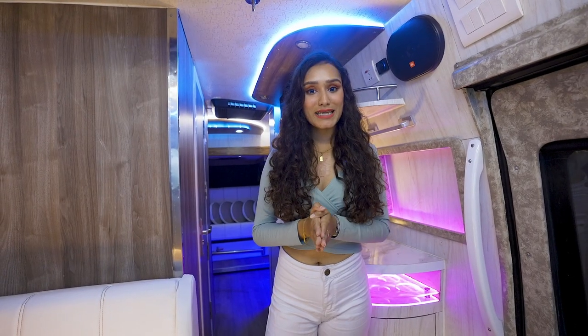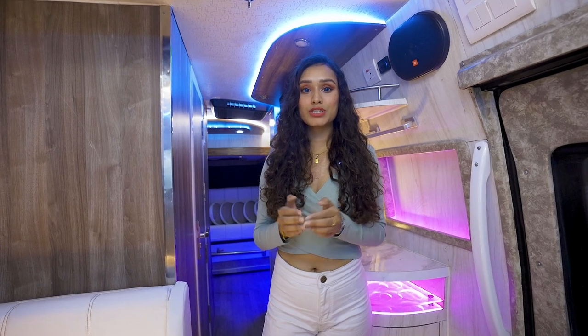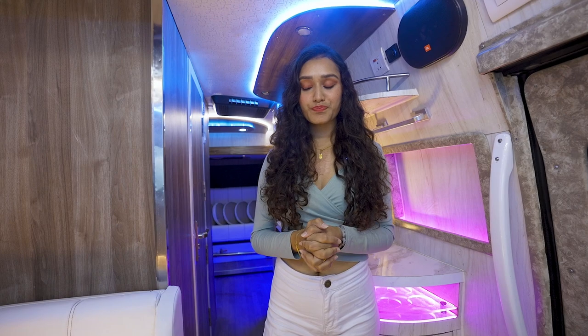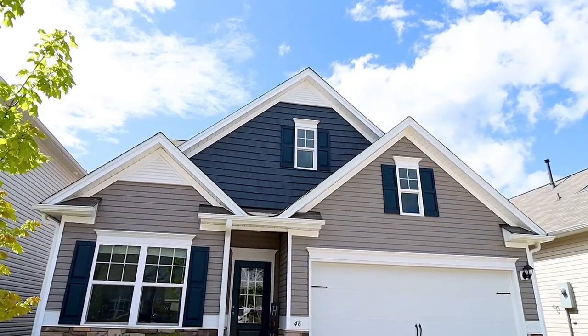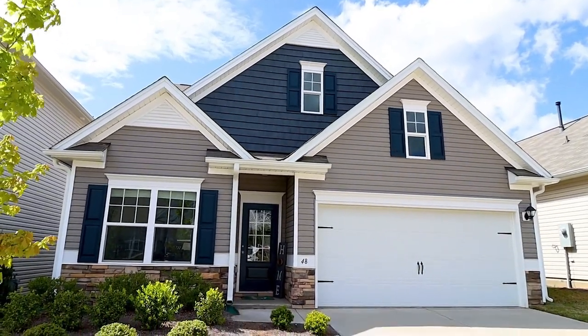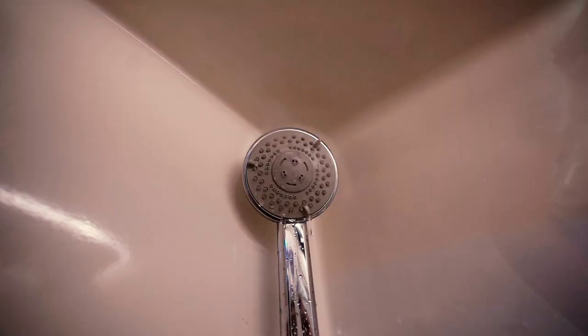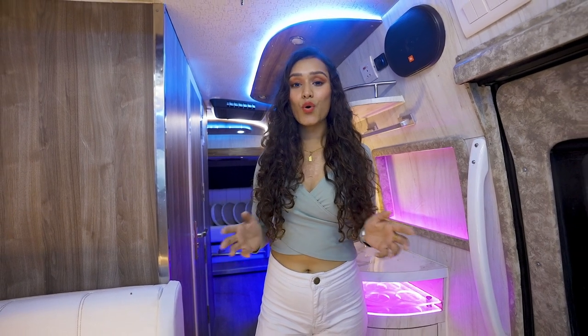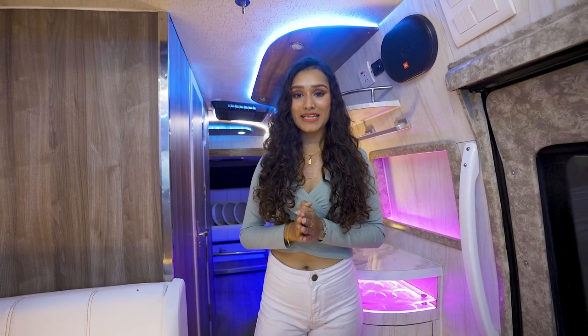But if you are traveling in a moving home which has no washroom, then what would be the benefit of a moving home? Imagine owning a beautiful home, but to use the loo and the shower you need to go to your neighbor's house. Will you settle for that? I don't think so. So why should your home on wheels be any less than that?